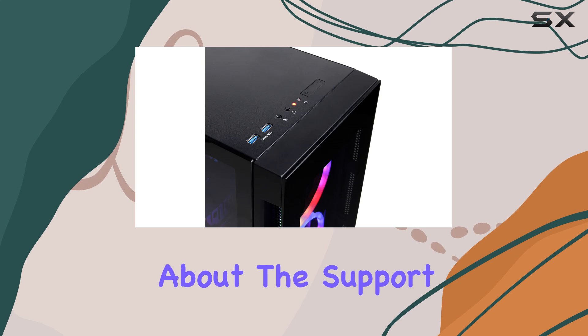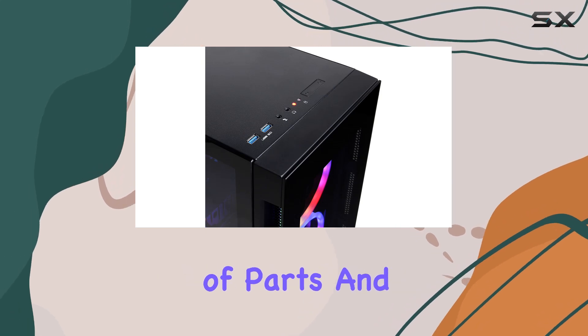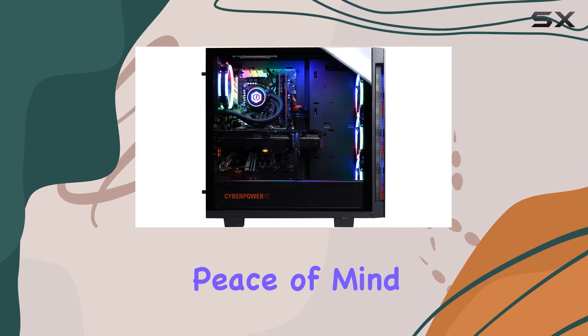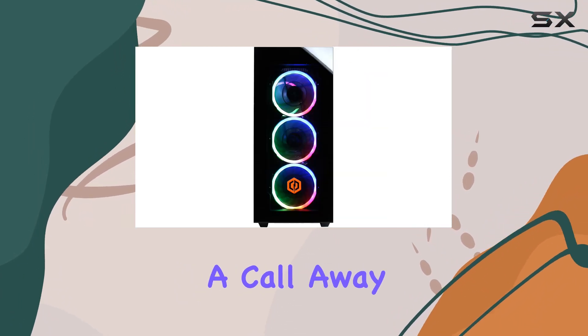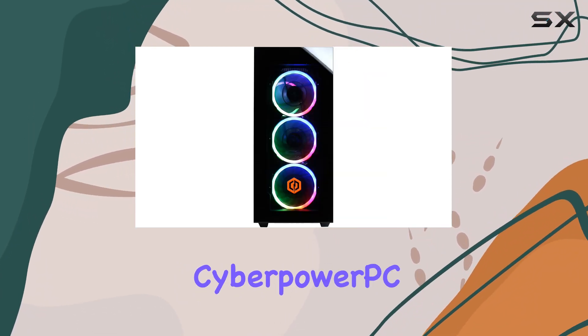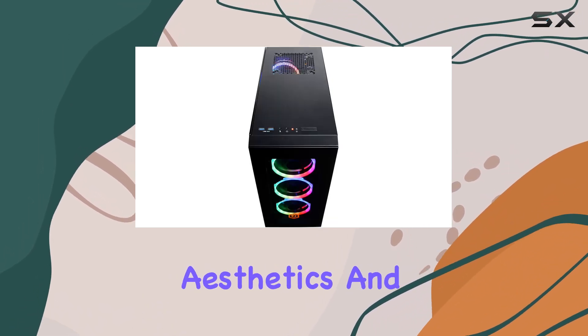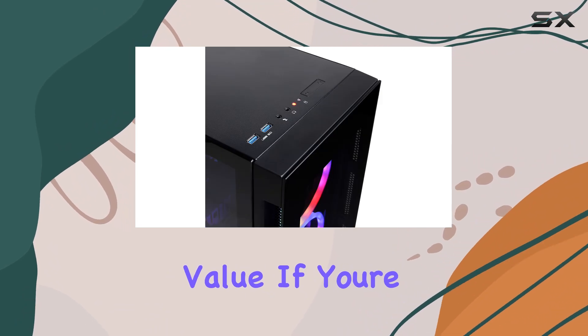Let's not forget about the support. With one year of parts and labor warranty along with free lifetime tech support, you can game with peace of mind knowing that help is just a call away. Overall, the CyberPower PC Gamer Supreme Liquid Cool Gaming PC packs a serious punch in terms of performance, aesthetics, and value.